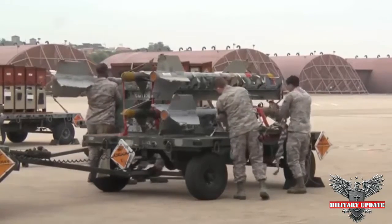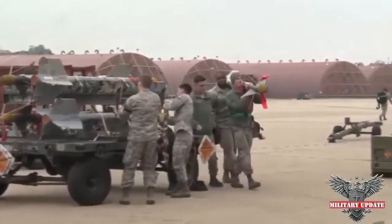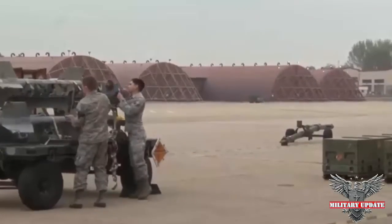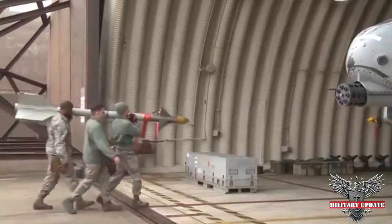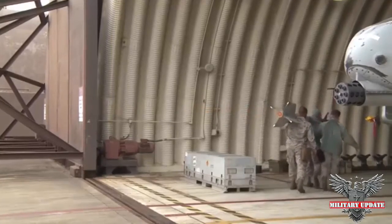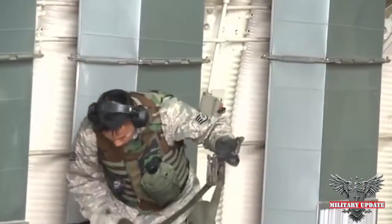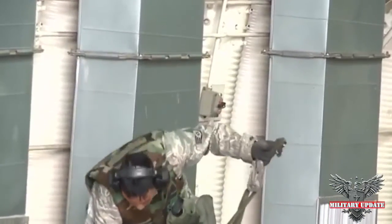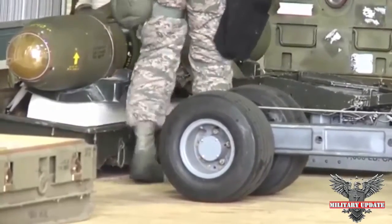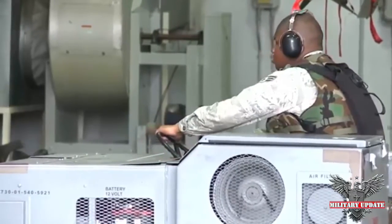The GAU-8 has 7 barrels and was, upon its introduction, capable of firing up to 4,200 rounds per minute, but the Air Force downgraded it to a still impressive 3,900 rounds per minute. At this rate, each of the 7 barrels fires 557 rounds per minute. In practice, pilots fire in 1-2 second bursts in order to conserve ammunition and extend barrel life. The Air Force rates the barrels as having a minimum life of 20,000 rounds, and each barrel features a quick-release mechanism for ease of maintenance or replacement.